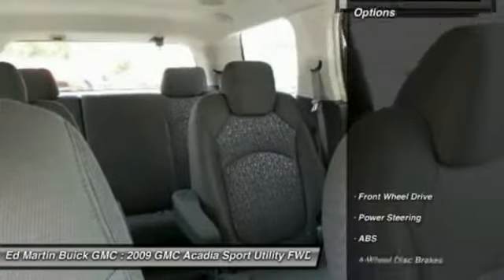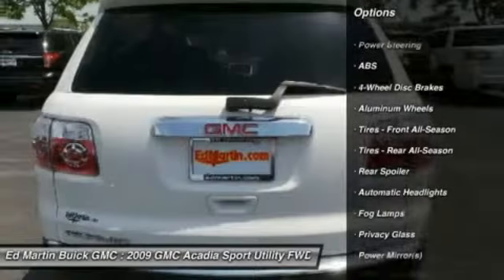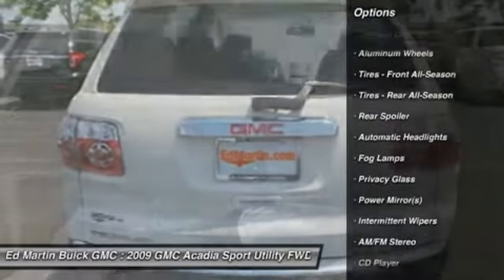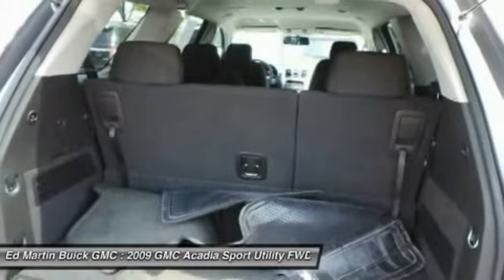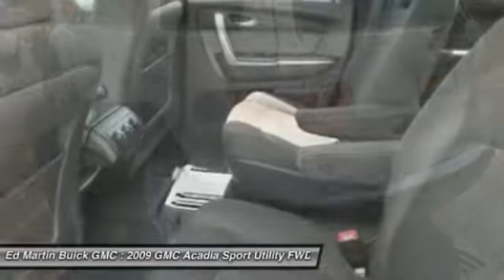Here are some of this vehicle's great options: keyless entry, traction control, anti-lock braking system, stability control, driver airbag, power steering, adjustable steering wheel, cruise control, four-wheel disc brakes, floor mats.